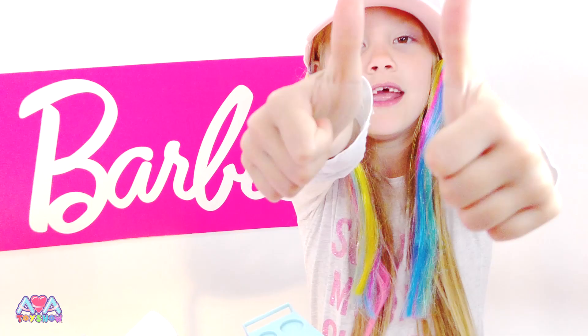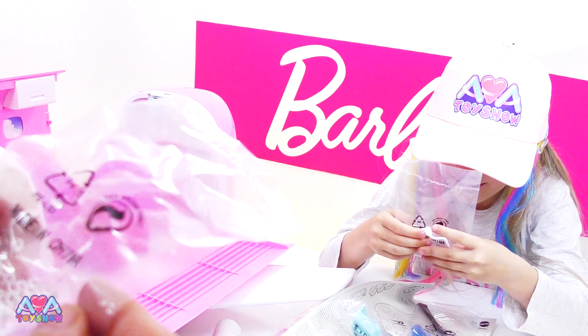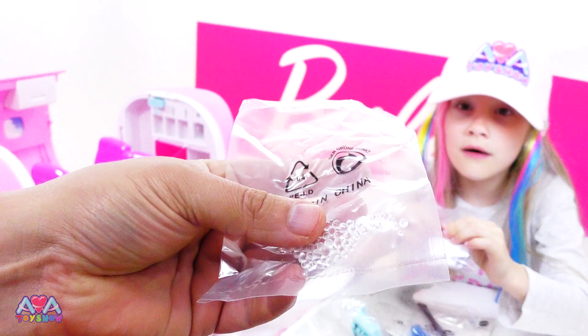If you like Barbie videos, leave us a like and subscribe. This is an amazing set, guys. I think that must be the drinks - look, there's even some drinks for them. You put that in and it makes it look like there's drinks inside. The beads look like water.